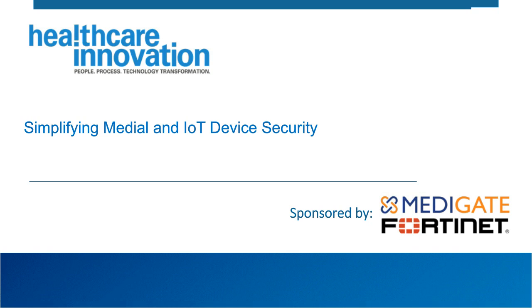Good afternoon and welcome to today's webinar titled Simplifying Medical and IoT Device Security, presented by Healthcare Innovation. I'm Rajiv Leventhal, Managing Editor of Healthcare Innovation. Today's program is sponsored by Medigate and Fortinet.